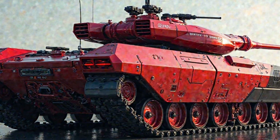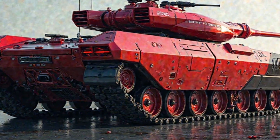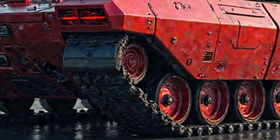Training for crews operating the M113 hybrid tank has been modernized to include virtual reality simulations. These simulations allow soldiers to familiarize themselves with vehicle controls and battlefield scenarios in a risk-free environment, enhancing readiness before deployment.